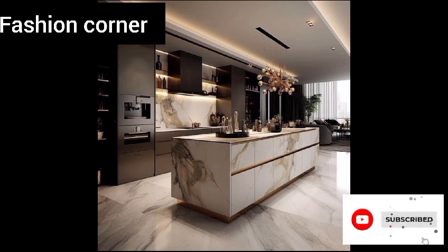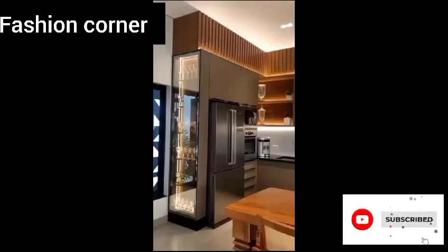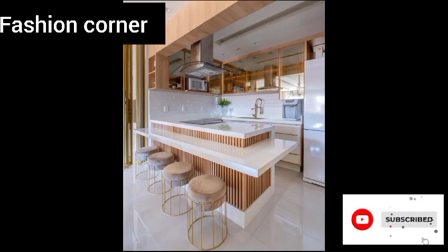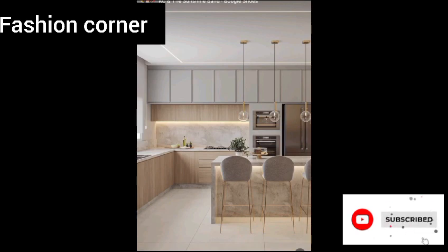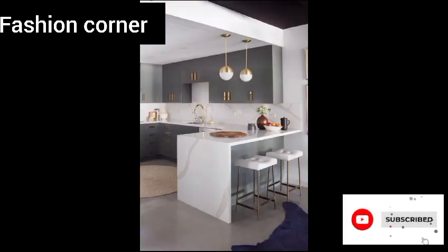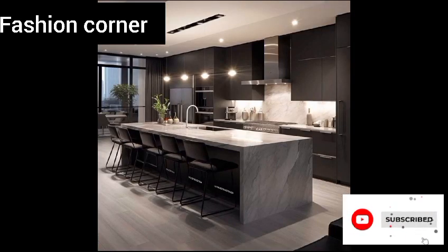Another trending kitchen idea is to use natural materials such as wood, stone, and metal to create a warm and welcoming atmosphere. This can be achieved through natural wood islands, stone countertops, or metal hardware and fixtures. These materials bring a sense of authenticity and earthy charm, creating a cozy and inviting environment for cooking and socializing.